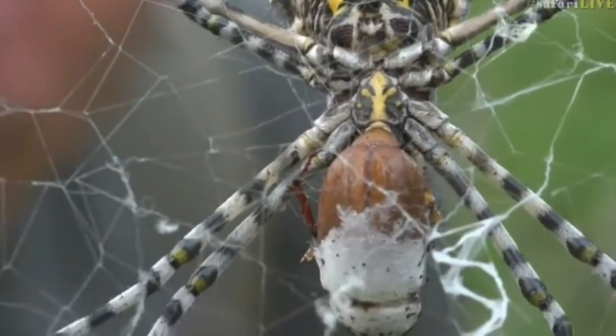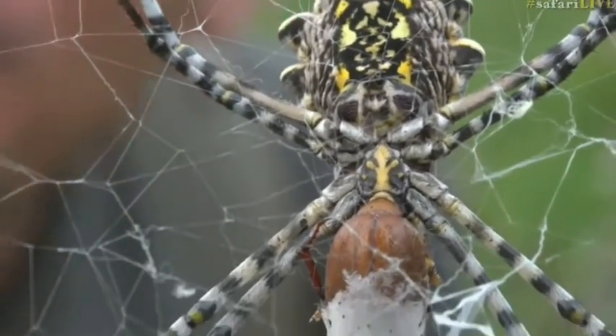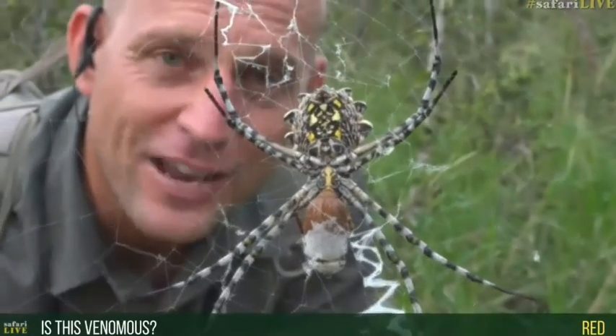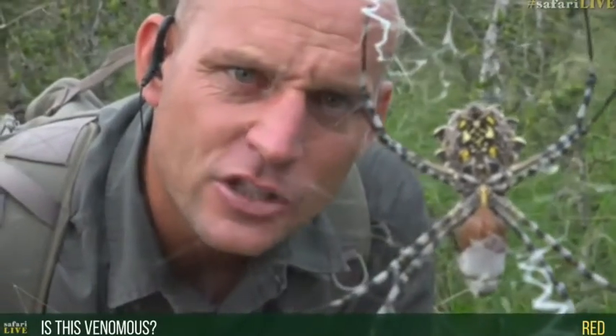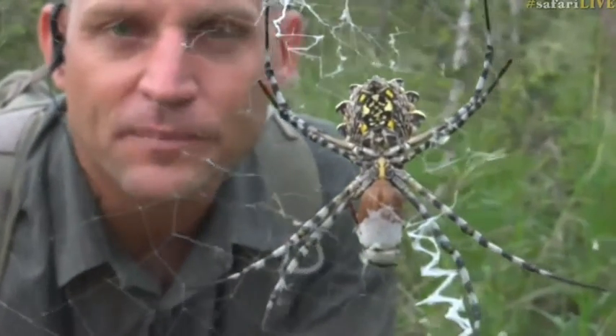In this particular case though, I don't think this beetle won at all. That spider you're looking at there — if you opened your hand, it's probably about as big as your palm. Now, a question has come in asking if the spider is venomous. It is to the beetle, but it is not to us. We have four spiders of medical importance in this country, in South Africa, and this is not one of them.